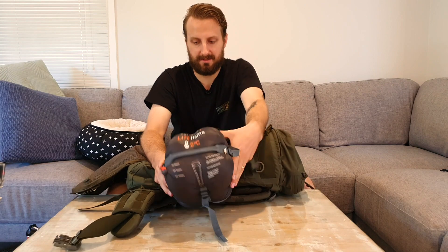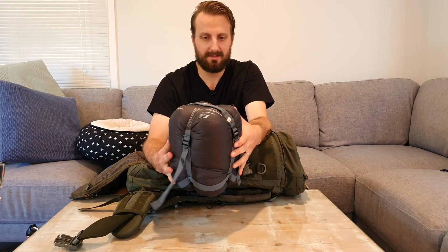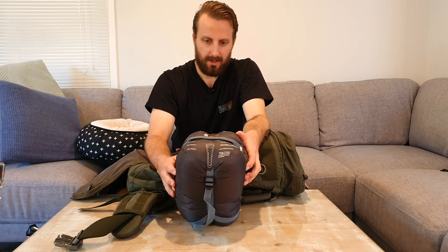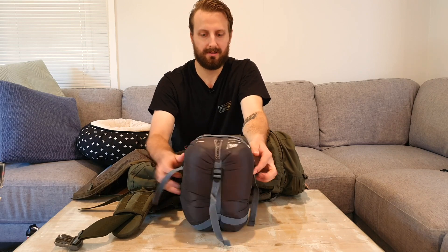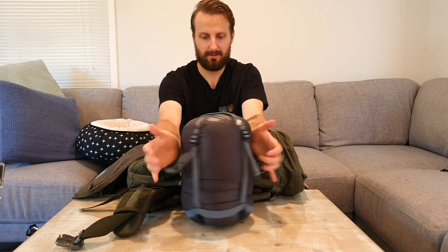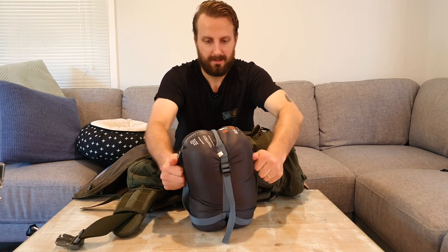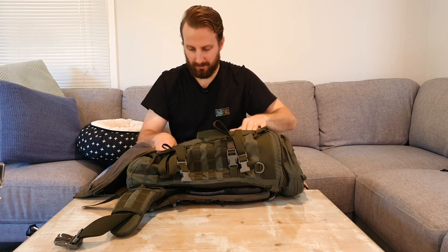This is a Wanderer sleeping bag from BCF — just their home brand. Zero degrees, but it's a bit bulky for my liking. That might be my next big purchase: a nice, good quality compact sleeping bag.